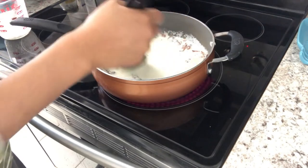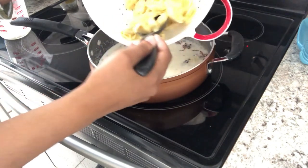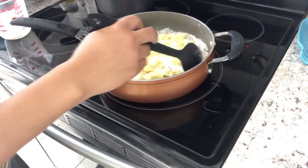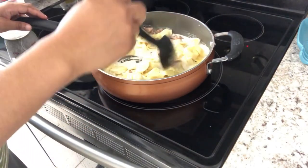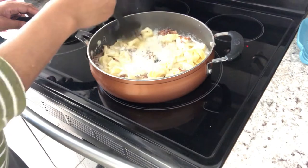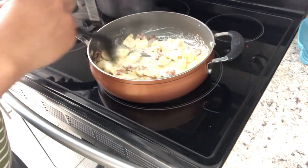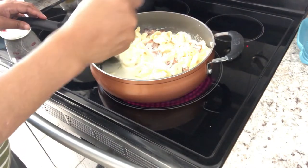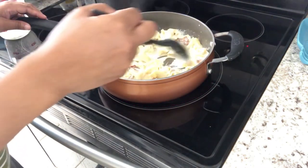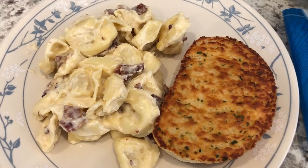The recipe also calls for fresh parsley and I totally forgot to get it at the store, but it really does make a difference — I love it with the fresh parsley, but if you don't have it, it'll be just fine. I've added in the pasta and I'm going to let it simmer for about five minutes to thicken up. I've also got some garlic bread going in the air fryer.